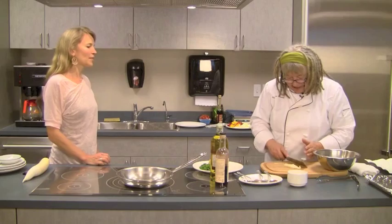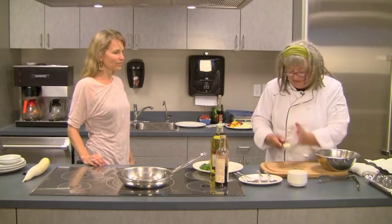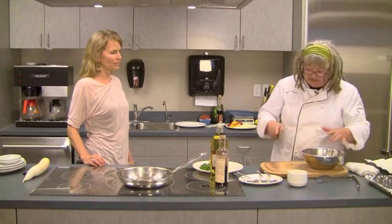So we have garlic, and I've just chopped it and mashed it to a bit of a paste with salt, because I'm not using a food processor today. I'm just doing everything by hand.